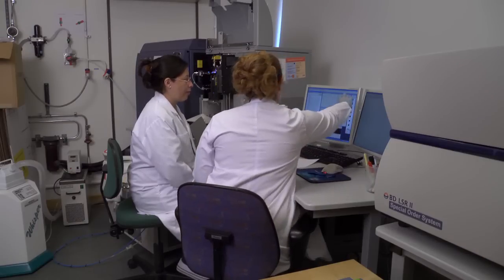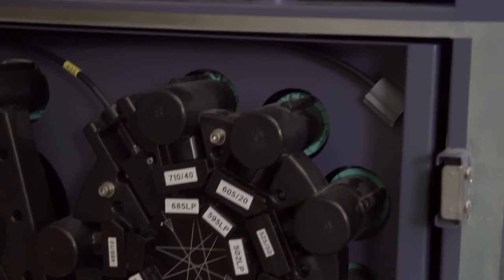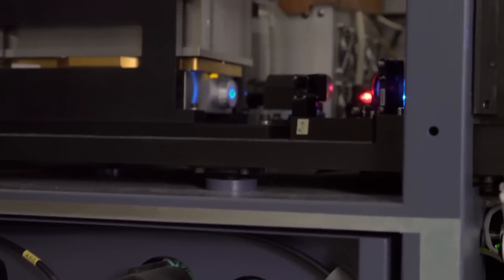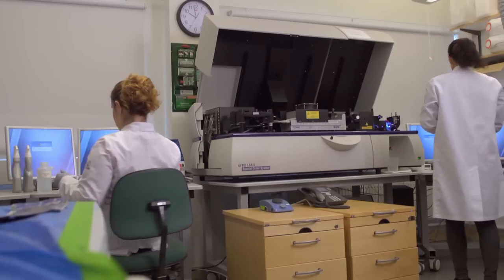At the FACS facility, state-of-the-art equipment supports the researchers. There's also personnel devoted entirely to this facility. It's a very advanced method and very advanced machines that we have here. And we have not only one, which is very common in many labs, but we have four machines.